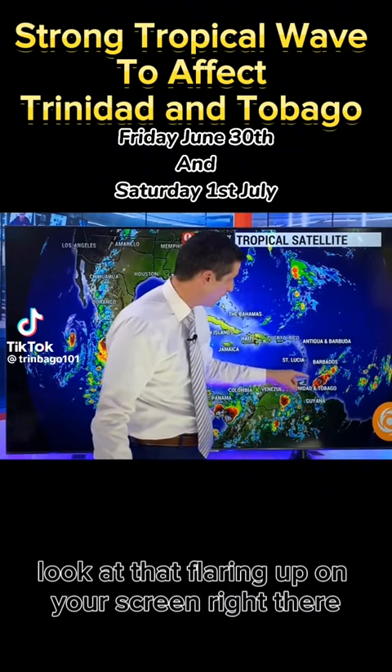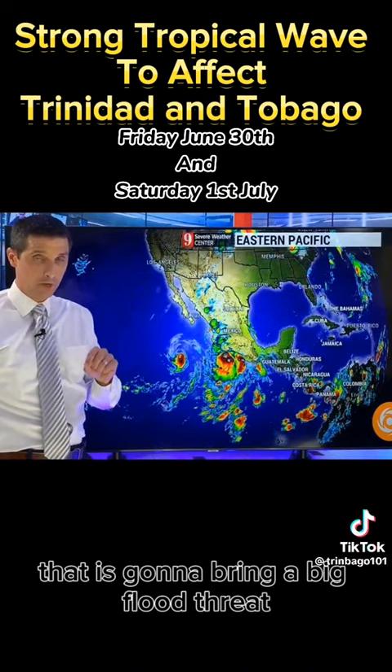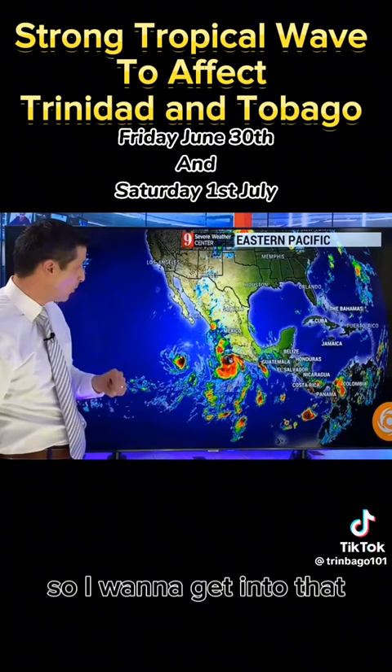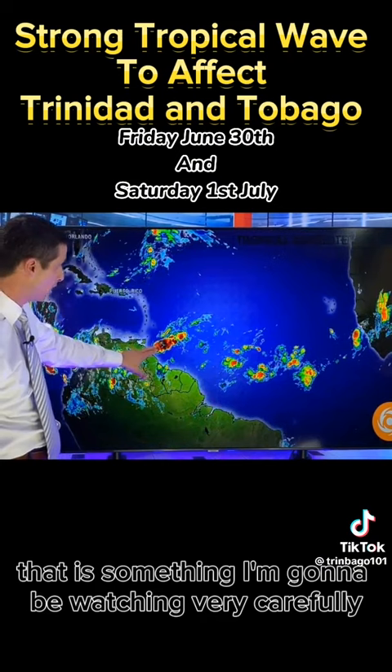Look at that flaring up on your screen right there — that blob, you see it yourself — that is going to bring a big flood threat. I've been talking about this in the last few videos, so I want to get into that. That's grabbing your attention right there, and it's something I'm going to be watching very carefully.